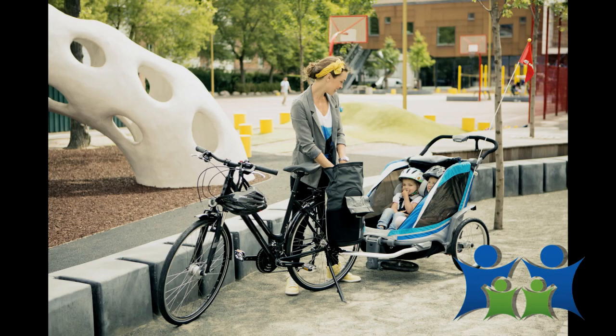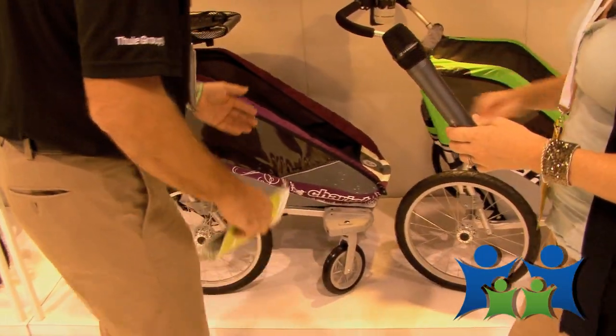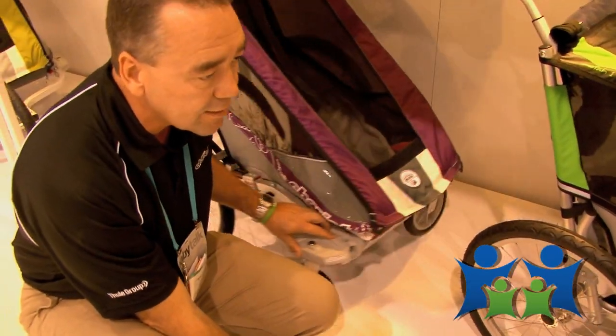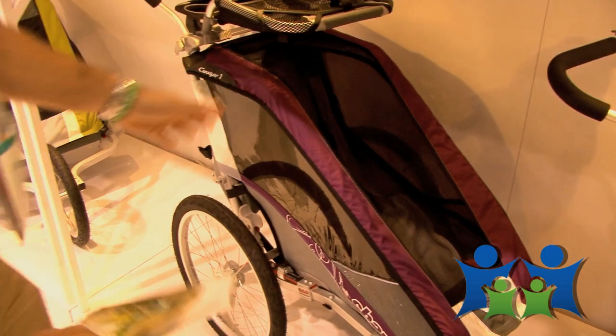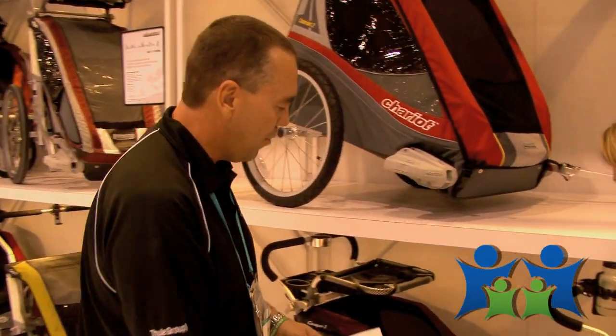Every activity you did before you had kids you can still do. You actually have the opportunity to start out as a stroller — from newborn you start out with a stroller kit. Everything is set up so you've got full 360-degree rotation. You have the opportunity to put an infant sling inside for newborns. You can also accessorize all the products.